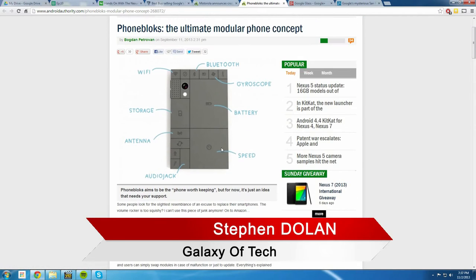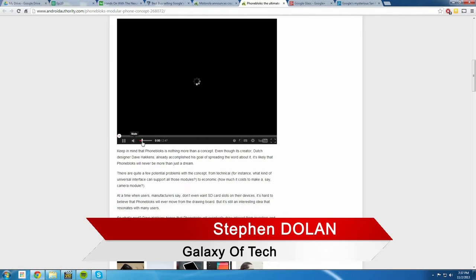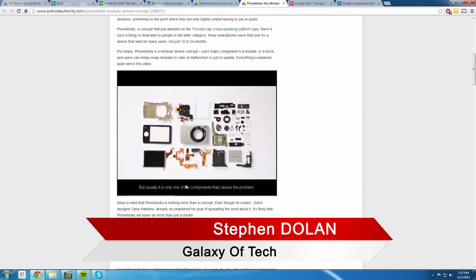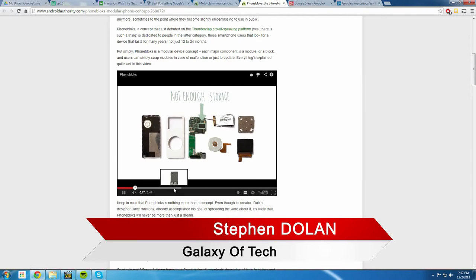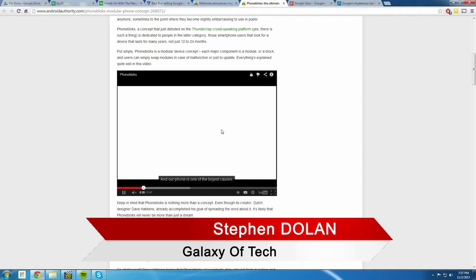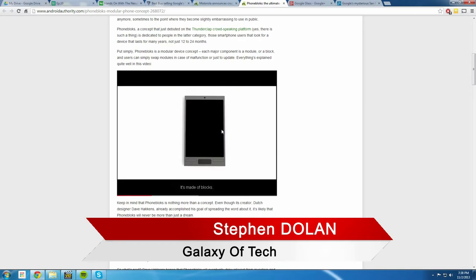With Project Ara, you can customize your phone however you want. If you don't need an audio jack, a great camera, Bluetooth, or a micro SD slot, you take all that out and put in a bigger processor. Want a good speaker? Put in a Bose speaker. If you get sick of a component, just swap it out. It's like a desktop PC — you don't buy a whole new PC just because the graphics card isn't great. Why can't phones work the same way and stop wasting hardware?